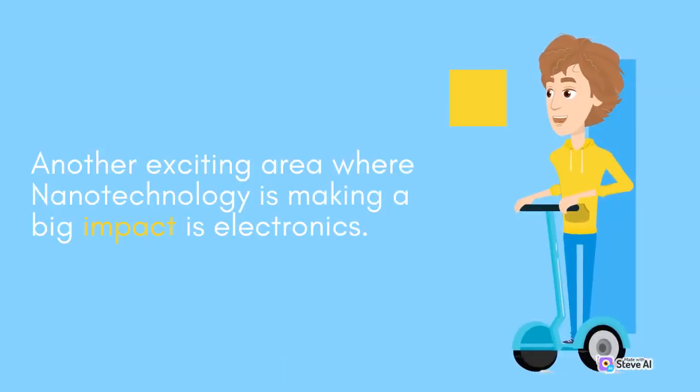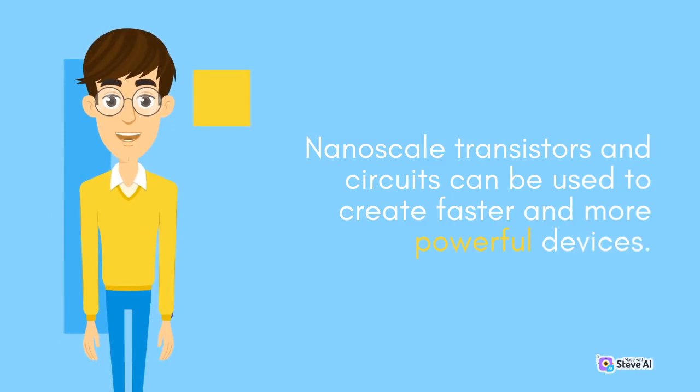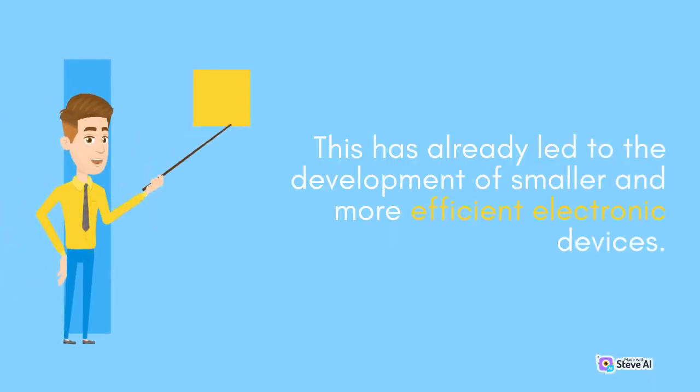Another exciting area where Nanotechnology is making a big impact is electronics. Nanoscale transistors and circuits can be used to create faster and more powerful devices. This has already led to the development of smaller and more efficient electronic devices.